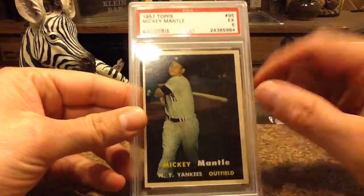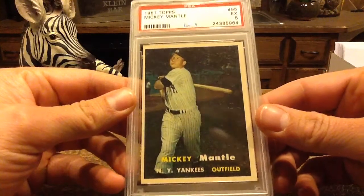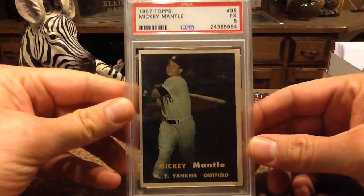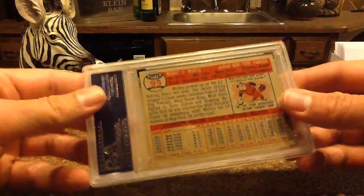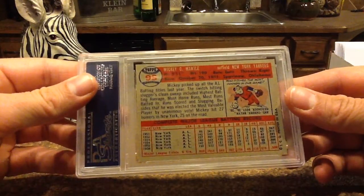I can't tell if that's part of the card or if those little specs are surface problems. But overall, it really doesn't look bad at all. The back looks fantastic.